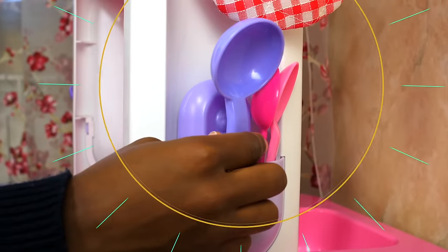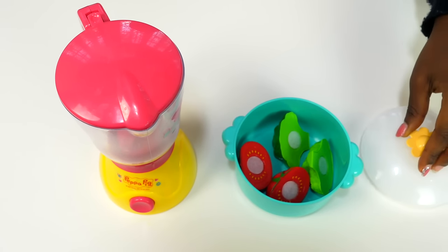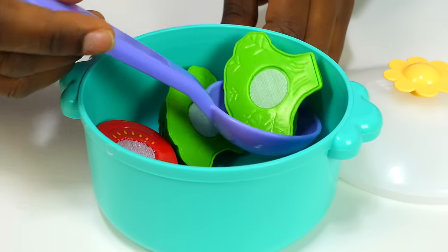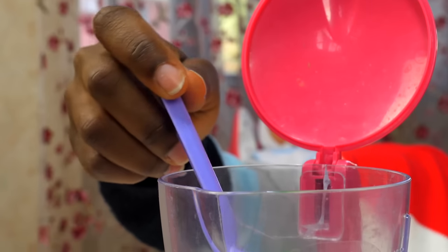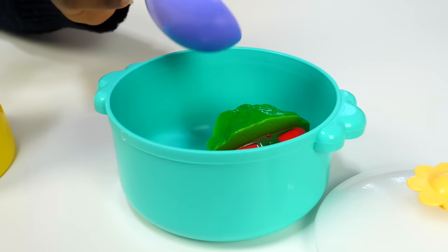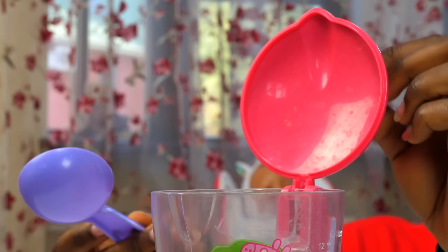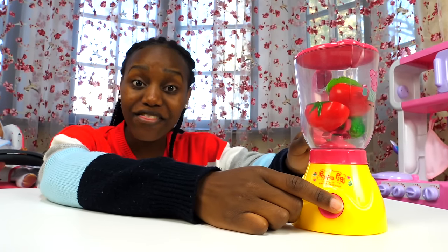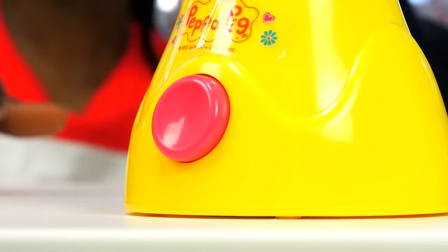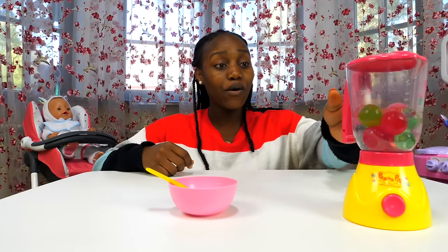Oh, it smells good! Let's blend the vegetables. Now our soup is ready.